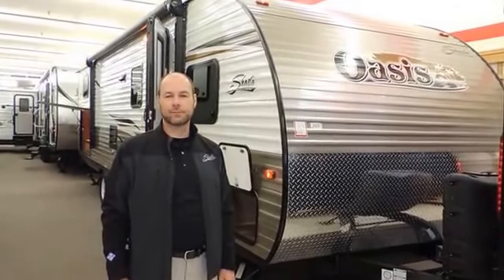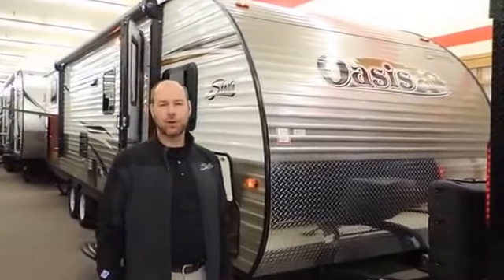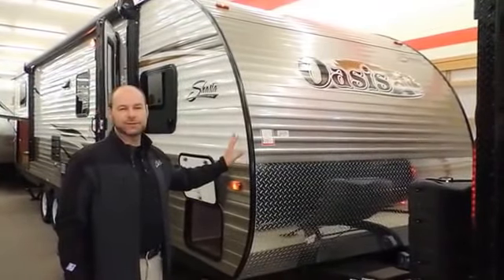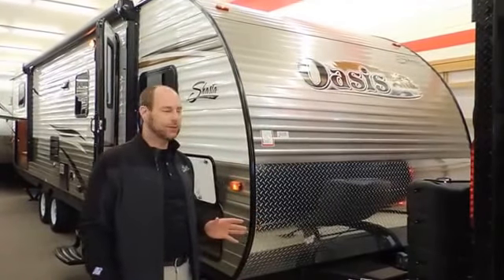Hi everyone, welcome to Tilbury Auto Sales and RV and Yamaha. Today we're with Jerry McDonald, our sales rep from Shasta Oasis. Good morning, welcome to Tilbury Auto Sales and RV, Windsor RV Show. I appreciate the time to show you our Shasta Oasis, from the Shasta Division of Forest River.